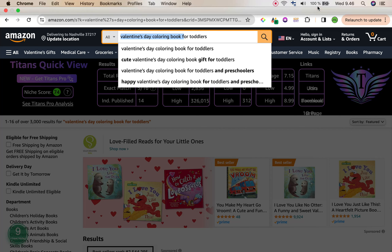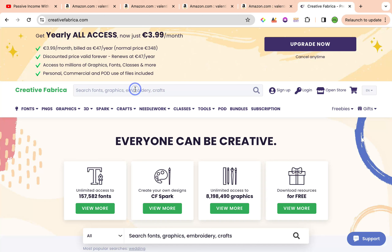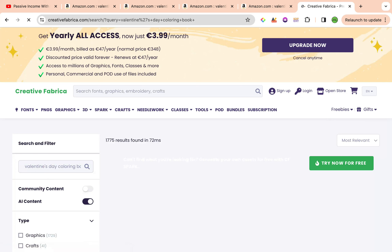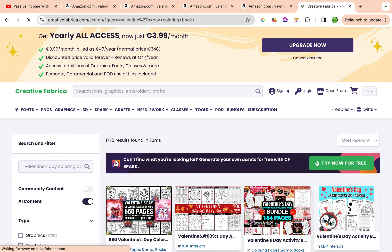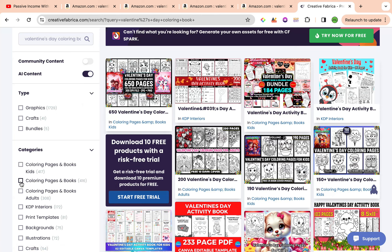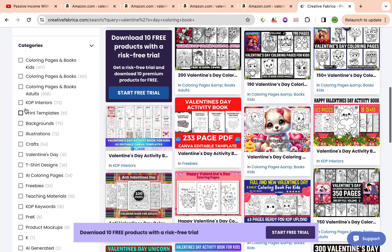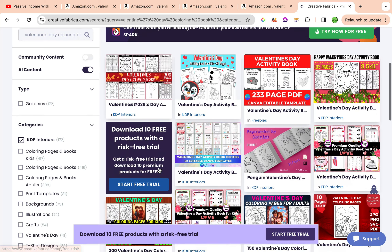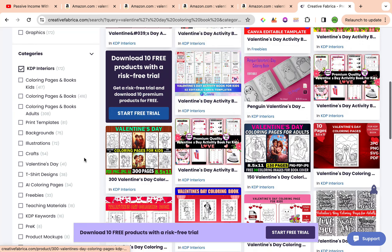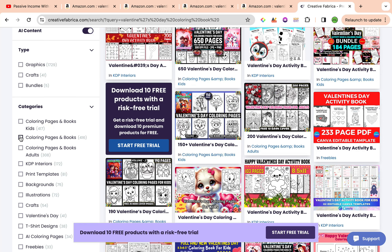I'm going to copy the phrase Valentine's Day Coloring Book and go into Creative Fabrica. You can get a 30-day free trial for Creative Fabrica that allows a maximum of 10 downloads per that 30-day trial — you can cancel whenever you want, and you can find that linked in the description box below. I searched up Valentine's Day Coloring Book — you could also search Valentine's Day Dot Markers. You can filter according to the coloring pages or KDP interiors. KDP interiors gives more specific results, but there are also many activity books.